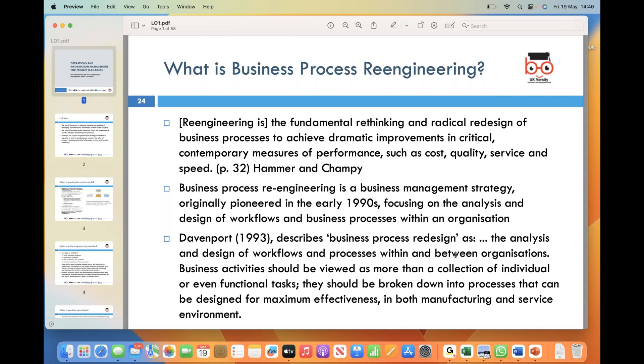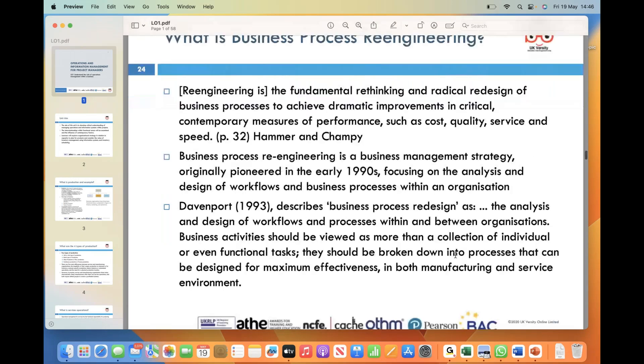By embracing BPR, organizations can reap numerous benefits. The key objectives are to achieve significant improvements in critical areas such as cost reductions, enhanced quality, improved customer service, and increasing speed. Through a holistic approach to process analysis and redesign, companies can streamline their operations, eliminate redundant steps, reduce bureaucracy, and enhance overall performance.